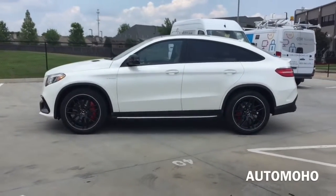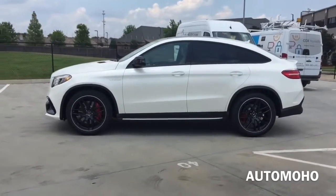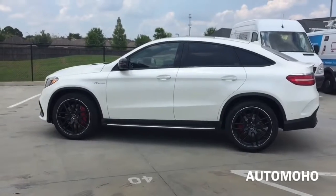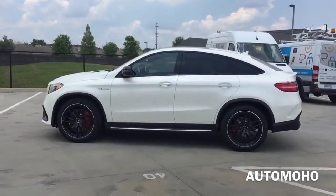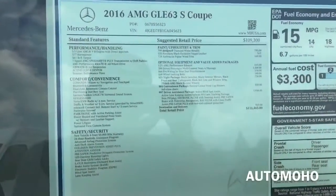The AMG Dynamic Select control offers five driving programs for the transmission and all dynamic systems. A separate push-button manual mode offers direct sequential gear selection via the shift paddles with rev-match downshift, which brings about a brief surge of throttle and a growl of the exhaust.